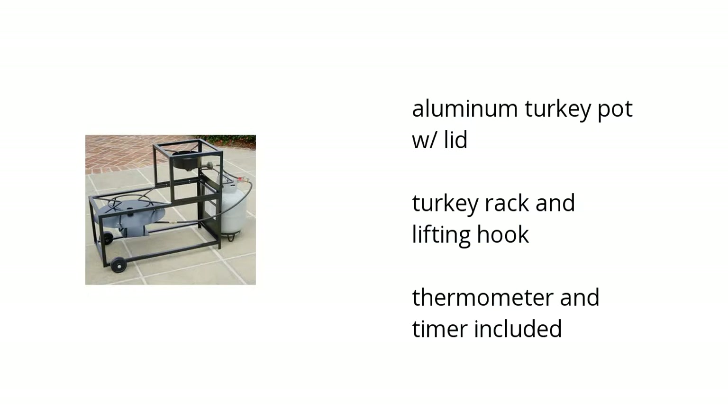It's aluminum turkey pot with lid, turkey rack and lifting hook, and thermometer and timer included.